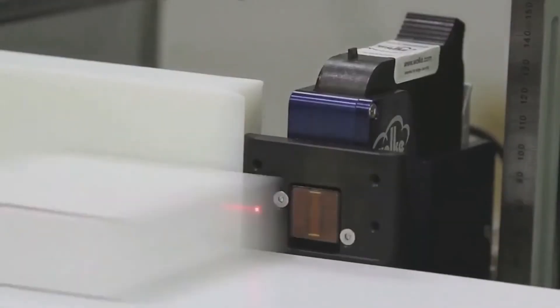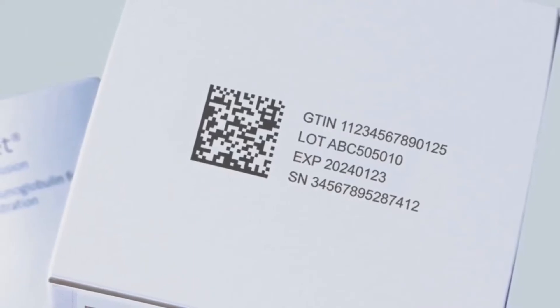Thermal inkjet printers, ideal for pharmaceutical and consumer product coding, offer complex coding options and the ability to print linear barcodes, logos, and two-dimensional codes such as GS1 Data Matrix and QR codes. Large character inkjet marking systems apply consistent high-resolution text, logos, and barcodes even on extended runs and in dusty environments.